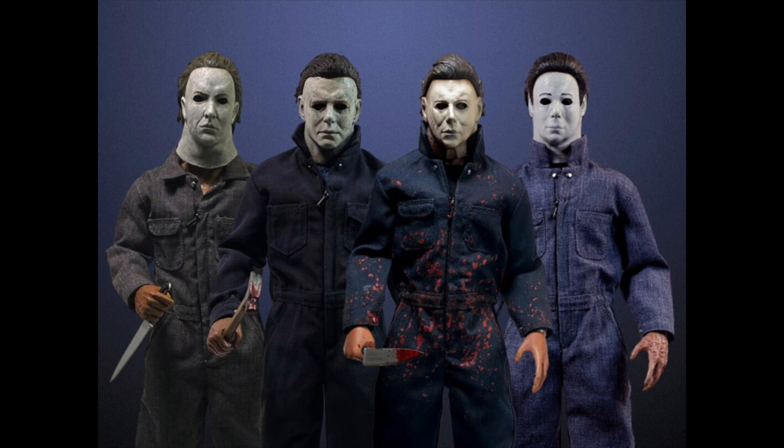As you guys know, last year around Halloween they released the 1978 Michael Myers, Halloween 4 or 5, and the 2018 version — all of which look good. I only got the 1978 one so far. I was thinking about getting the 2018 Michael Myers as well but I'm not sure yet. Let me know which ones you guys have.